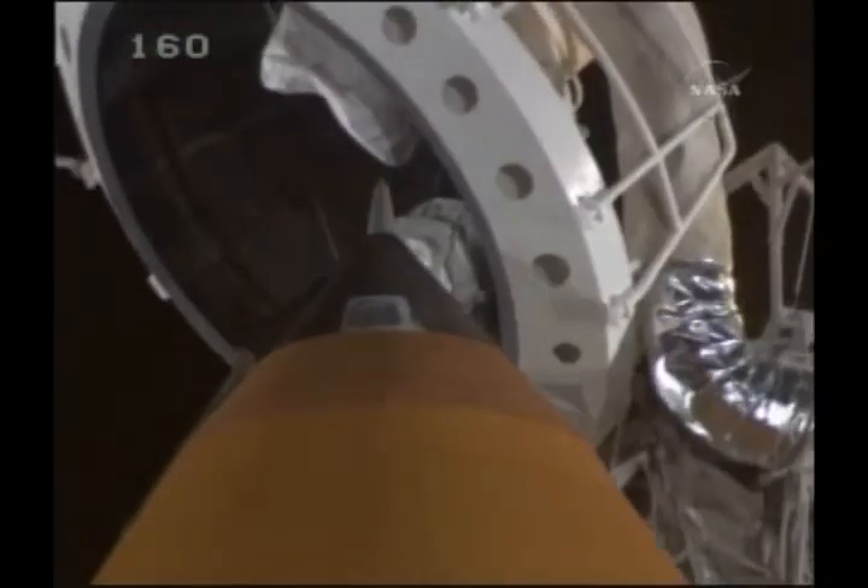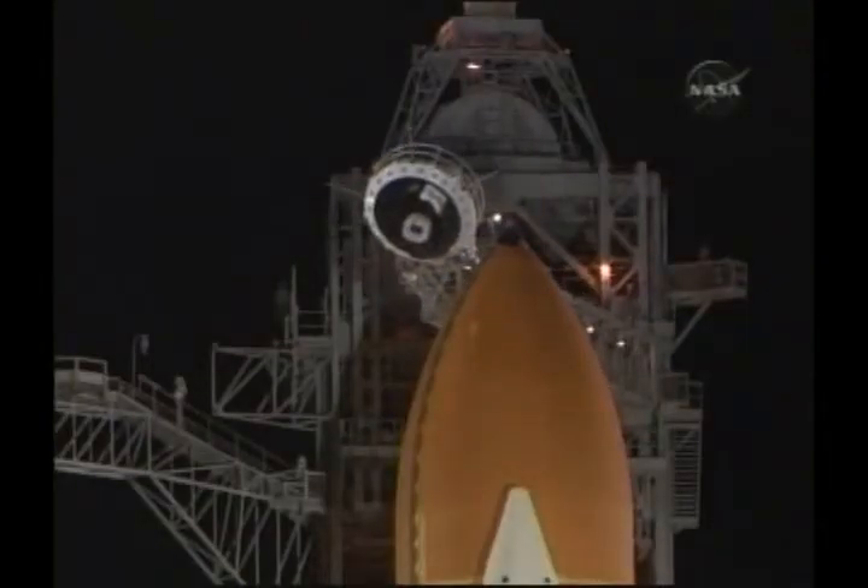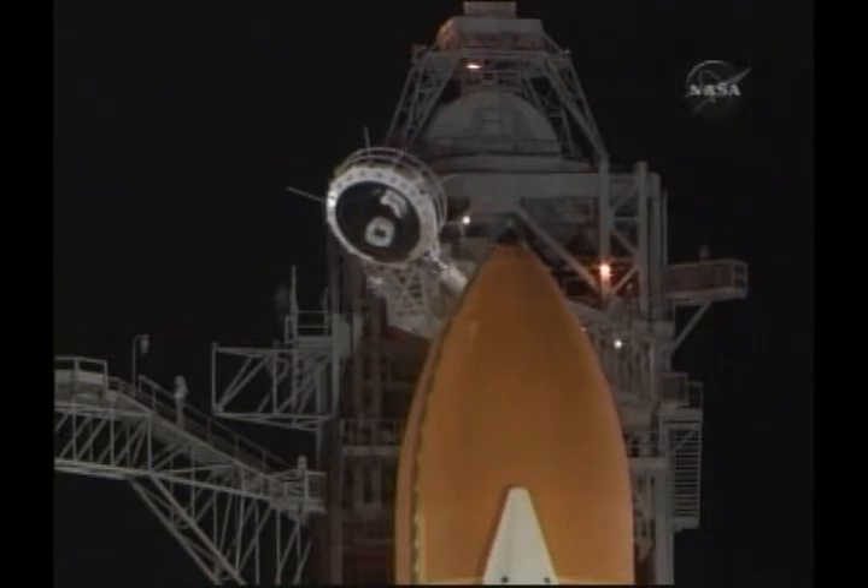T-minus one minute, 35 seconds. All systems are go. We're about 90 seconds from launch of the space shuttle Discovery. One minute, seven seconds.